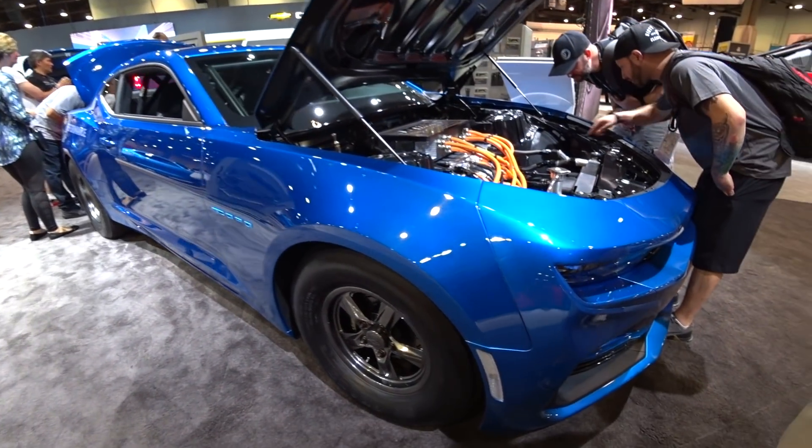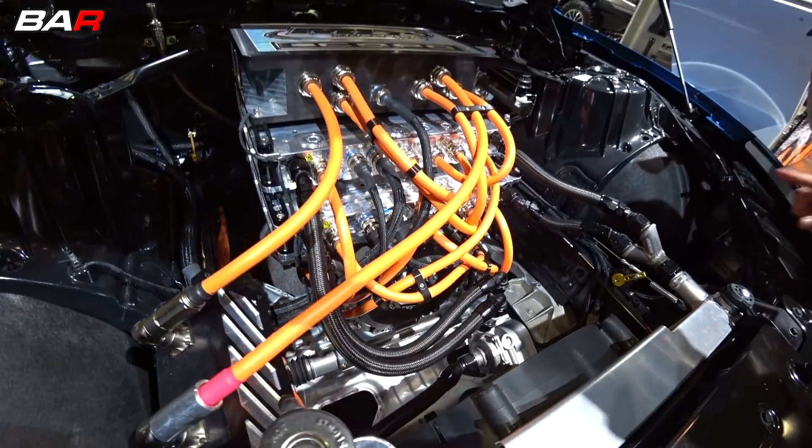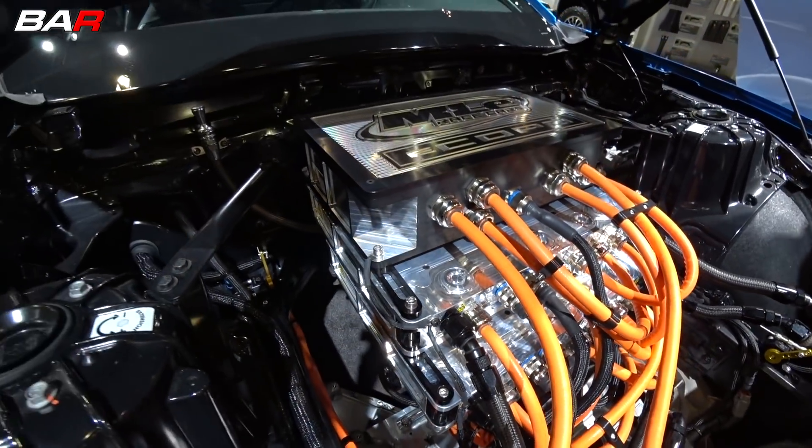This is the e-COPO concept. It's an all-electric drag racing concept that Chevrolet brought to SEMA. There are two BorgWarner electric motors that are set up in series as a single assembly.